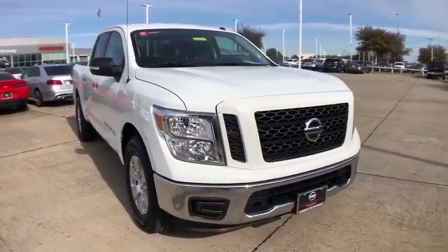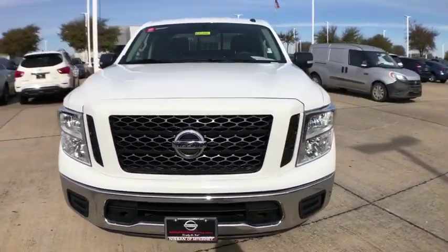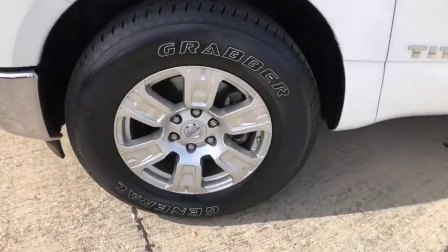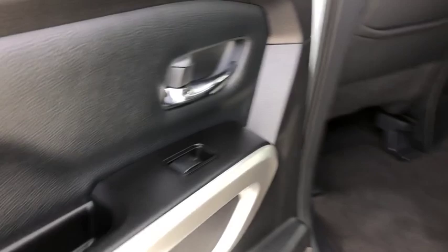This vehicle has less than 4,000 miles. Here are some of this vehicle's great options: back-up camera, traction control, dual airbags, alloy wheels, power steering, four-wheel disc brakes.